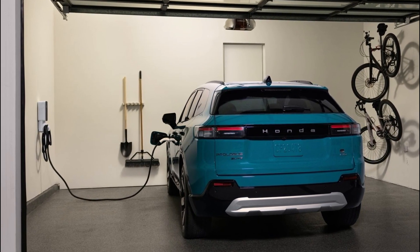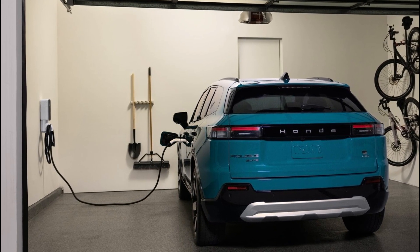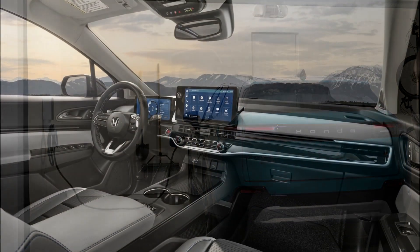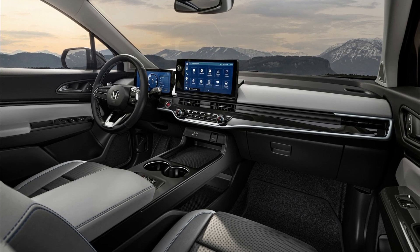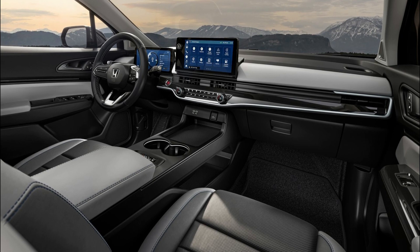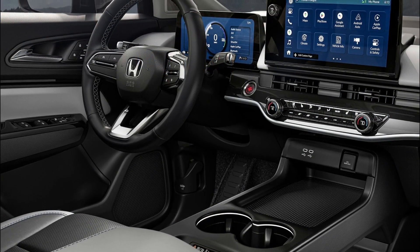The Prologue's design is modern with a neo-rugged touch, featuring large 21-inch wheels. Inside, the Prologue offers a spacious and comfortable cabin with a large front-to-rear seat tandem distance. It has up to 25.2 cu-ft of cargo space, expandable to 57.7 cu-ft with folded rear seats.